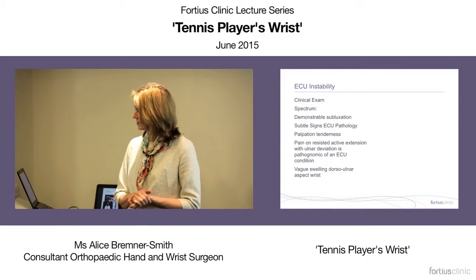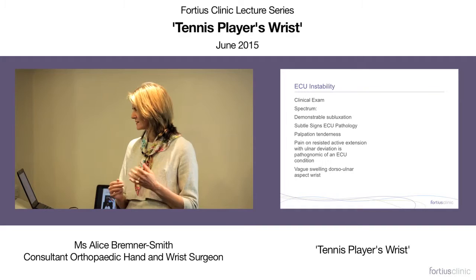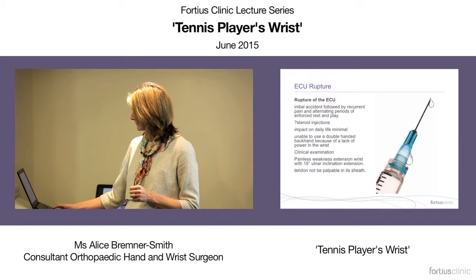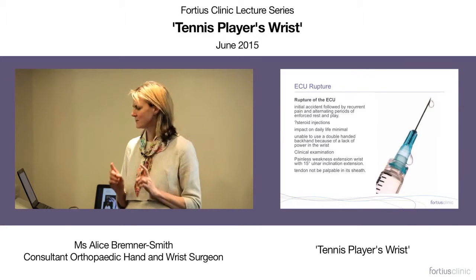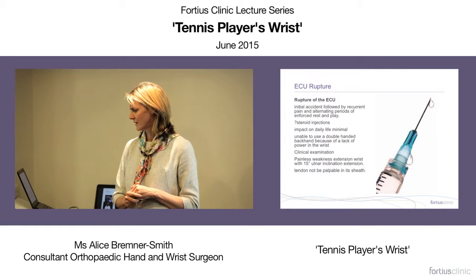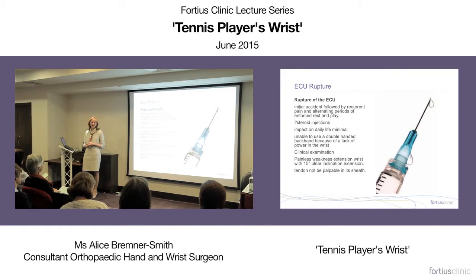Actual ECU rupture is not common — it's rare — and may follow a tendinopathy. There is a possible association with steroid injections in tendinopathic ECU. Classically, players say they can do normal daily activities with a ruptured ECU but cannot perform their power stroke or double-handed backhand.